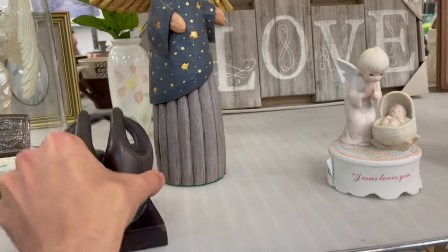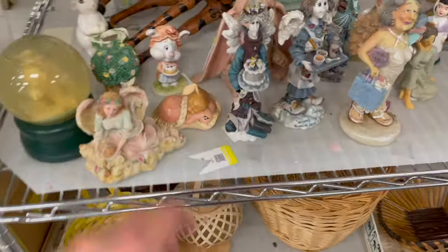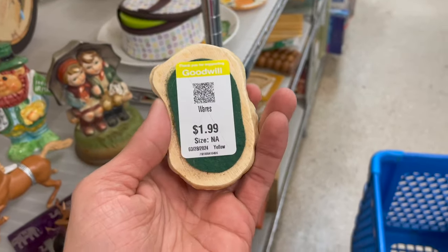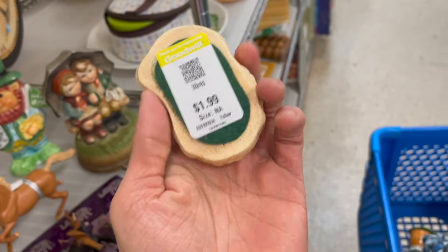I'm so glad I came back around — I almost missed the Pendlefin. Made in England for two dollars — I'll do that. I don't see any damage. Yay, I found stuff!